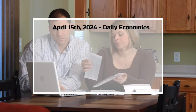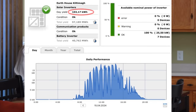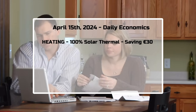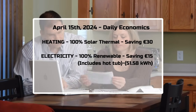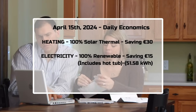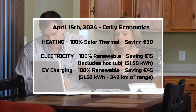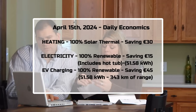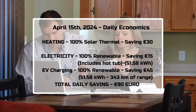Looking at the daily economics: today the home consumed 103 kilowatt hours of renewable electricity. Heating was 100% renewable solar heating, saving about 30 euros. Electricity is split typically 50-50 between normal electricity usage and EV charging. Electricity not purchased is 51.58 kilowatt hours, which is a saving of 15 euros. EV charging of 51.58 kilowatt hours has a petrol saving of 45 euros, which adds 343 kilometers of range. The total saving was roughly 90 euros with no money spent on energy today.